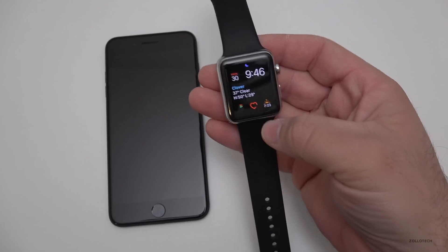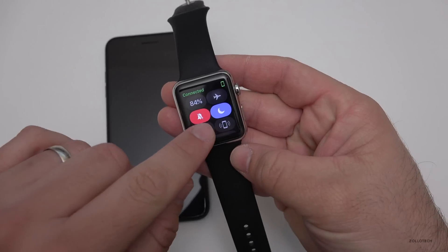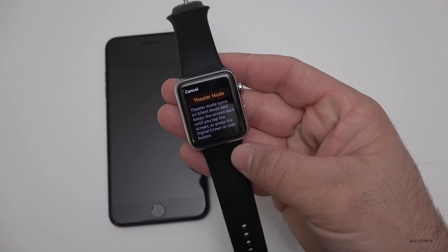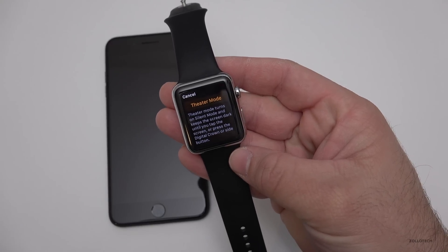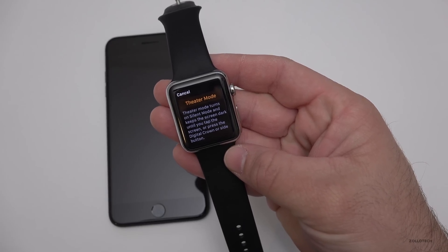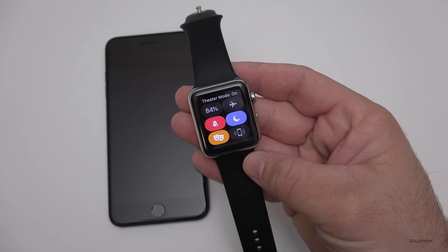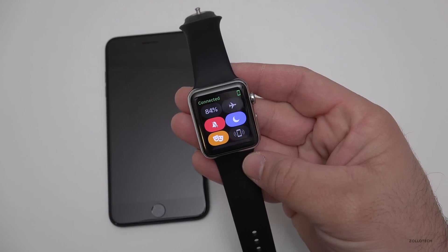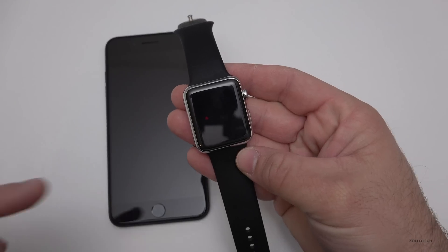Let me turn it on. Slide up and you'll see there's a little theater icon. If I tap on the theater icon, it says 'Theater mode turns on silent mode and keeps the screen dark until you tap the screen or press the digital crown or side button.' That's really all it does. Let me hit theater mode — now it says theater mode on.